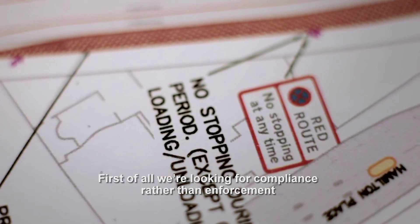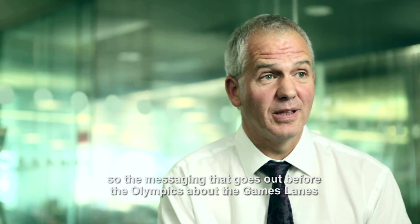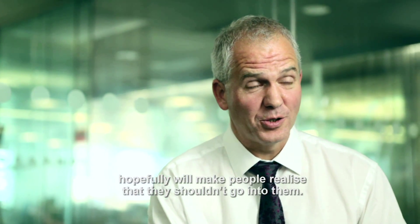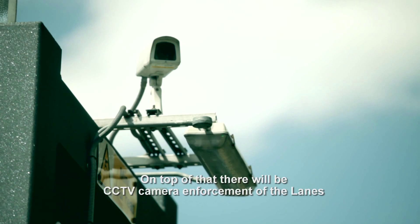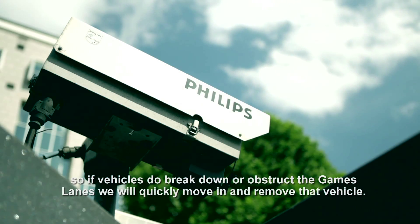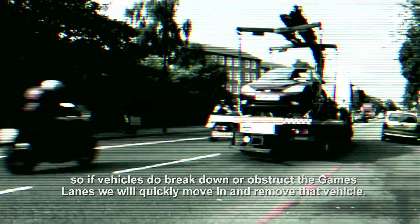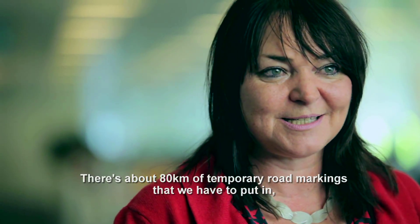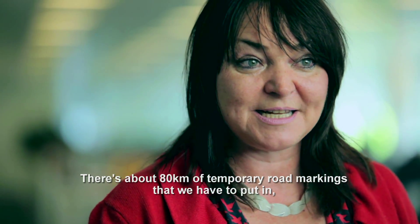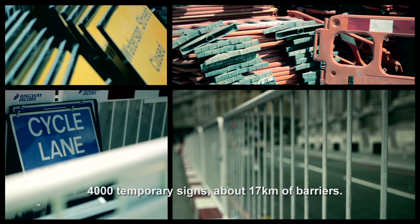First of all, we're looking for compliance rather than enforcement, so the messaging that goes out before the Olympics about the Games lanes will hopefully make people realise they shouldn't use them. On top of that, there will be CCTV camera enforcement of the lanes, so if vehicles break down or obstruct the Games lanes, we will quickly move in and remove that vehicle. There are about 80 kilometres of temporary road markings to put in, 4,000 temporary signs, and about 17 kilometres of barriers.